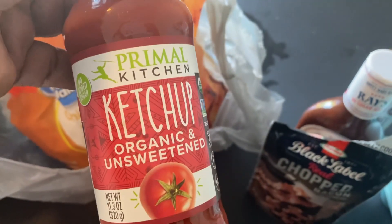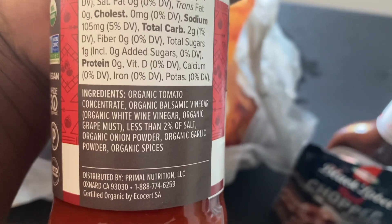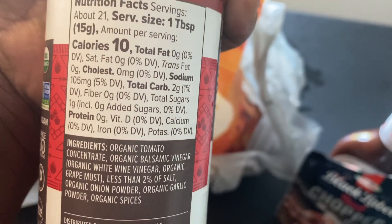I got some of this Primal Kitchen mayo — I opened it today to eat on my eggs, so I went ahead and got that. I like Primal Kitchen because the ingredients in here are really good.